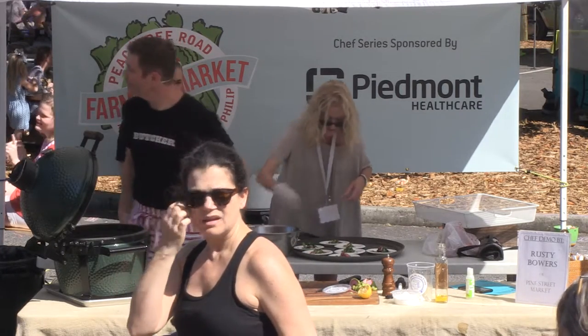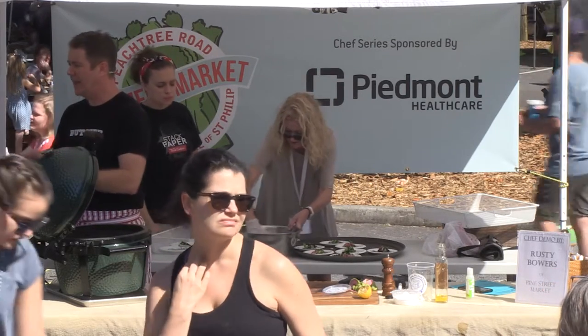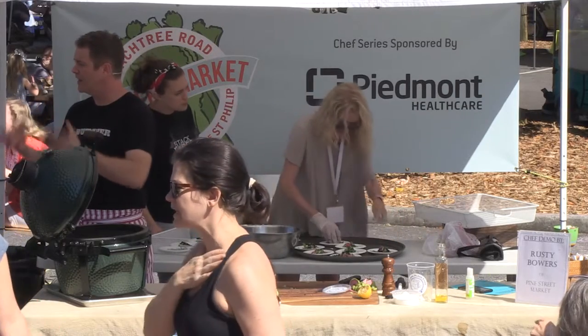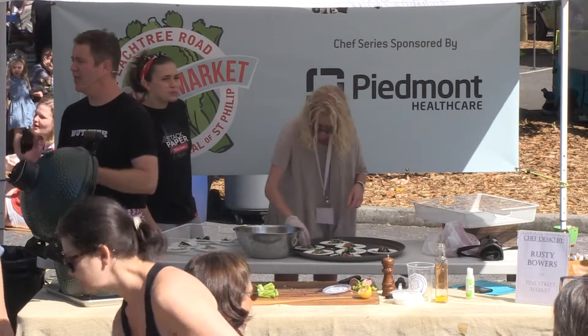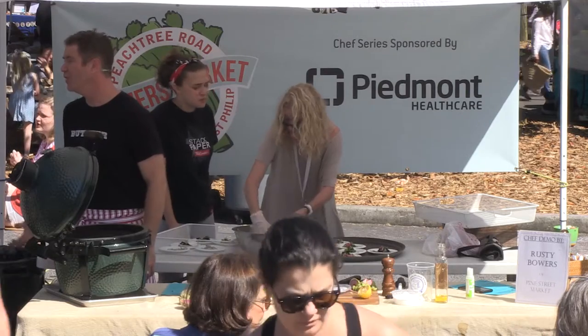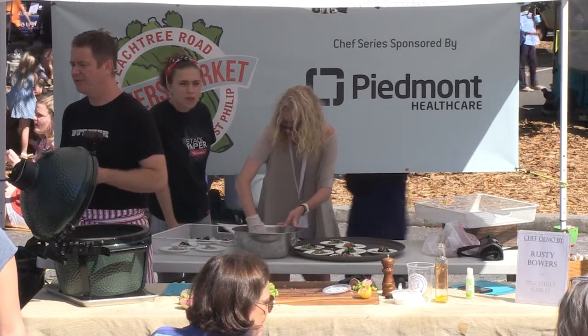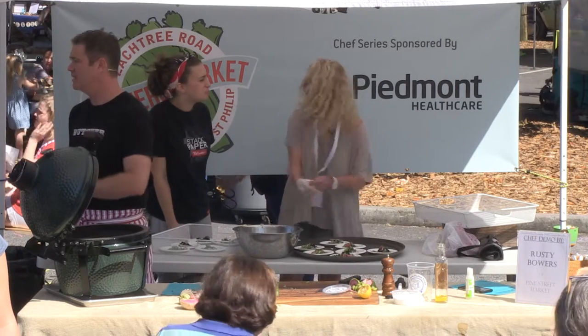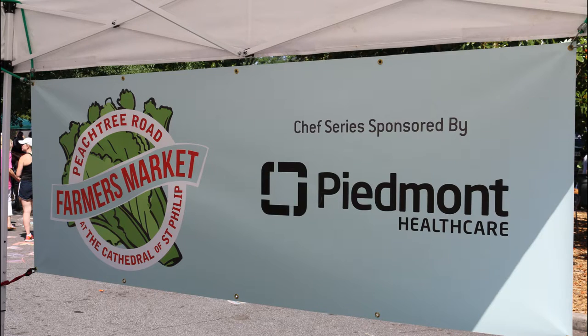So you basically put it in a Ziploc bag in a casserole dish and cure it for two days — just mound the sugar and salt up on it. Kind of shake it around a little bit to make sure it gets in there every day or so. You can go three days if you want, but it tends to be a little bit drier. In two days you want to rinse it off and then you can either serve it as gravlax right away or cold smoke it.